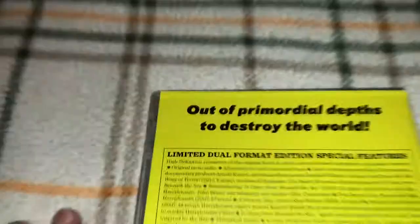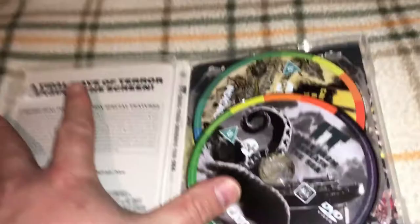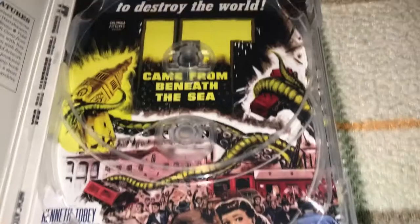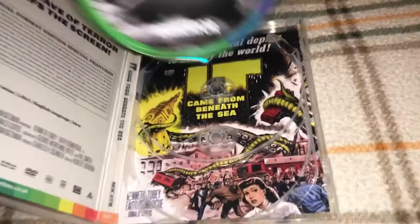The third and final movie is It Came from Beneath the Sea. I really like that cover and I'm looking forward to seeing what the reversible cover looks like. There are the special features if you want to pause. They have the DVD on top and unique art for the Blu-ray. I do like the interior artwork better than the exterior artwork on this one — it's pretty close but I'll go with the interior. Putting the DVD in the back and the Blu-ray in the front.